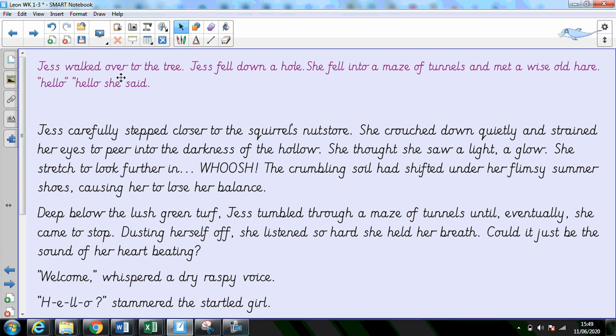So: Jess walked over to the tree. Jess fell down a hole. She fell into a maze of tunnels and met a wise old hare. Hello. Hello, she said.